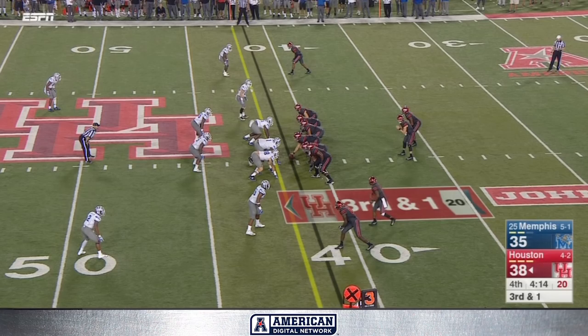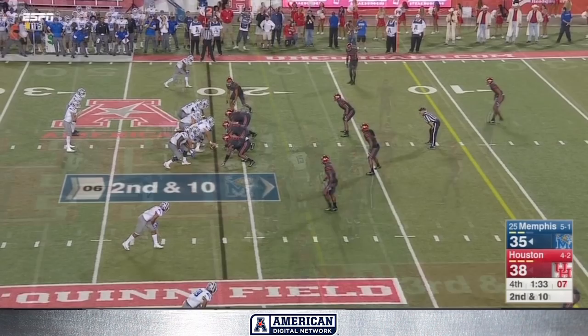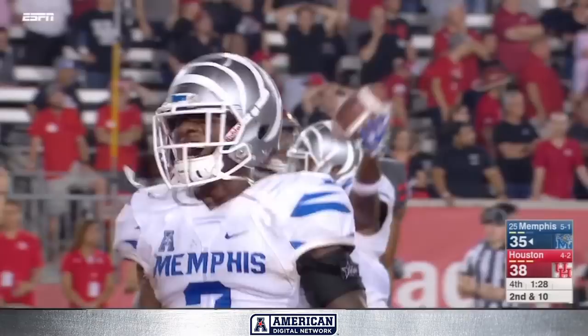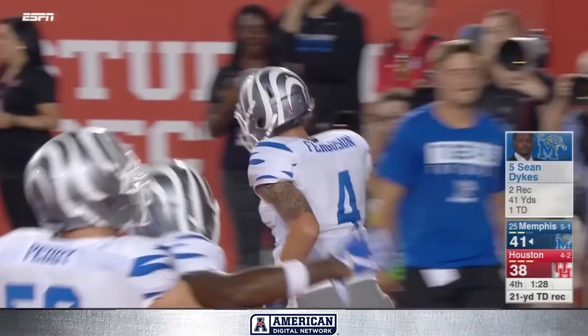King, Catalan hit, tries to spin ahead — I don't think he got it, I think he's going to be short. Second down, Ferguson across the middle — caught, touchdown! Sean Dykes, the kid from Houston, silences his hometown crowd. And for the first time tonight, Memphis has the lead.